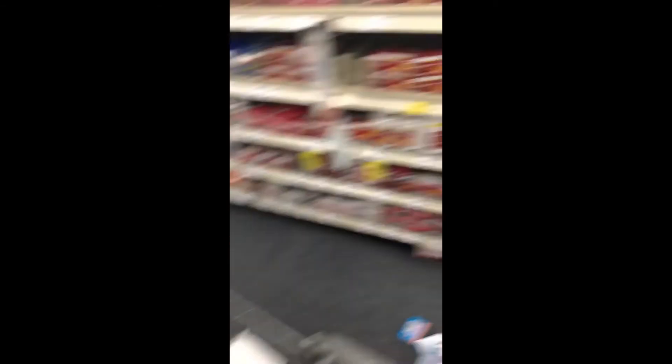I also had a $5 off $20 Aleve CRT. The total in store is $26.56 — prices in store are $6.29 versus $5.99 online, so that throws off the math slightly. I'm going to use three of the $2 off printed coupons from coupons.com, a $4 off insert coupon, and the $5 off $20 Aleve CRT. I'll pay $11.56 out of pocket but get back an $8 extra buck — final cost is just 89 cents each.